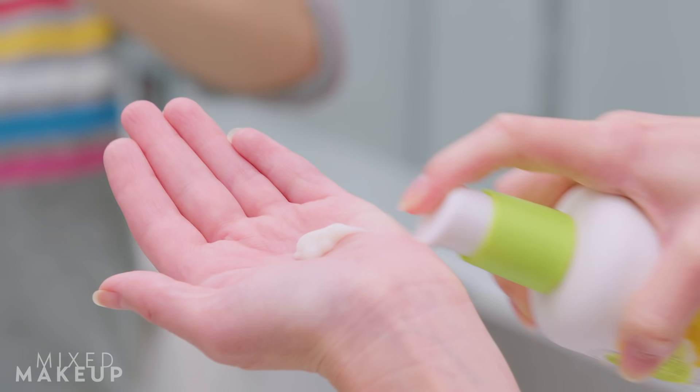What I like to do is wet my skin, give a little pump, and then gently lather it on my face, and let it sit there for a minute or two depending on how strong the product is. This one I can leave on for about five minutes and I feel like it really starts to exfoliate my skin, and then I rinse it off and my skin feels really nice and not dried out.